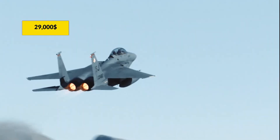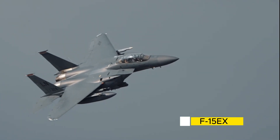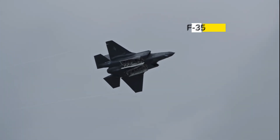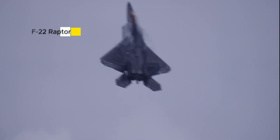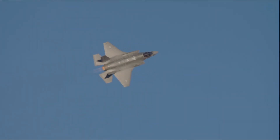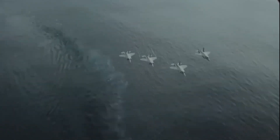$29,000 per hour — that's what it costs to fly the F-15EX Eagle II. Sounds expensive? The F-35 costs up to $42,000. The F-22 Raptor? $85,000. But here's the kicker: the F-15EX can fly for 20,000 hours. The F-35? Only 8,000. That means you'd need three F-35s to match one F-15EX.